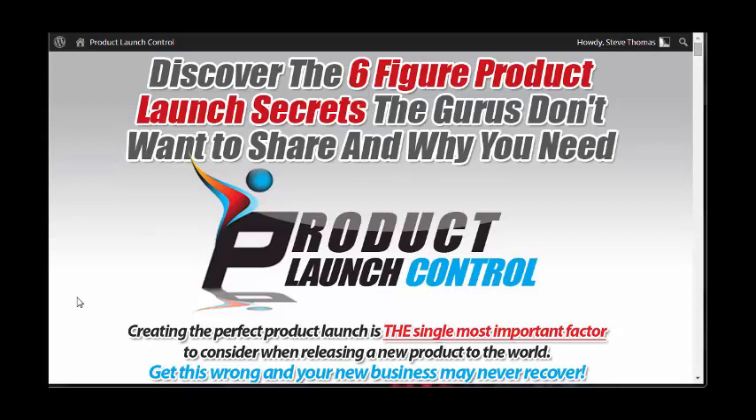I've managed to gain access to the Product Launch Control product for the purpose of doing a review, having a look through the information, and giving you an honest review so you can decide whether or not it's something you want to pursue — particularly if you're looking to buy a product that will teach you all about launching information or digital products and services online as a business model.